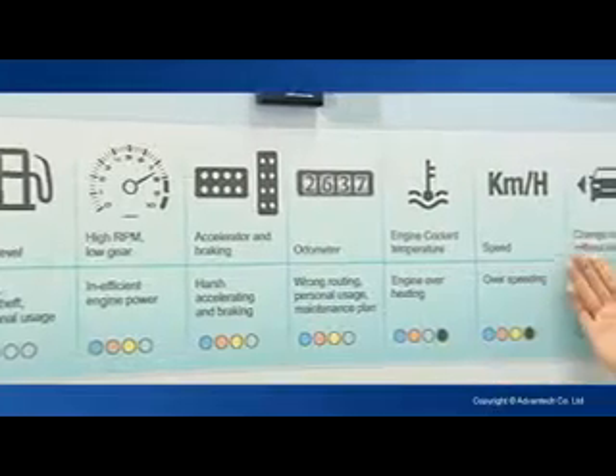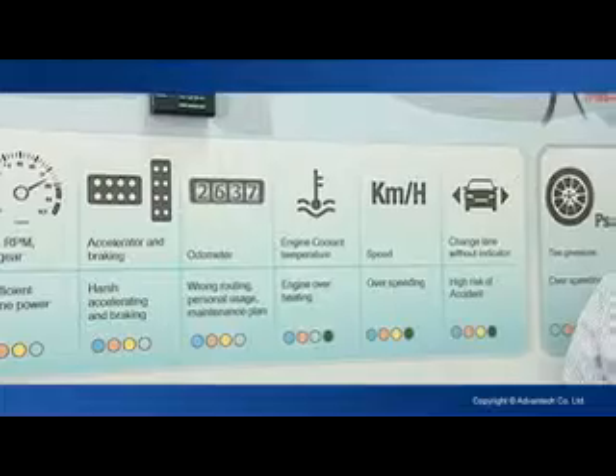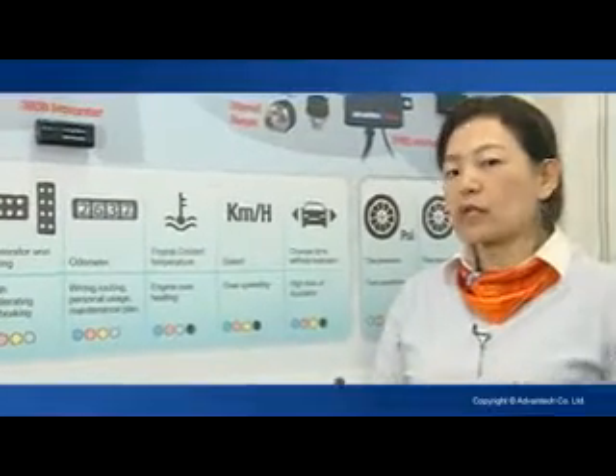So you could do real-time monitoring and also real-time warning. Once you change the driver behavior, it can benefit the fleet owner.